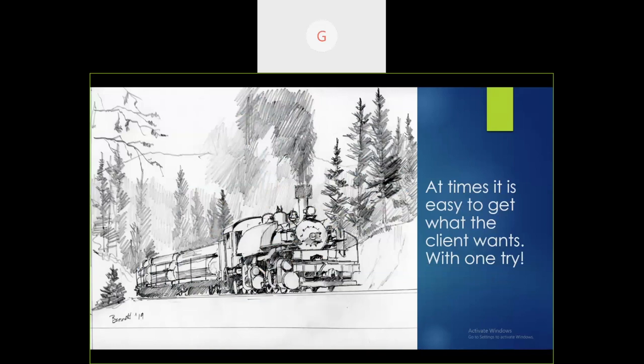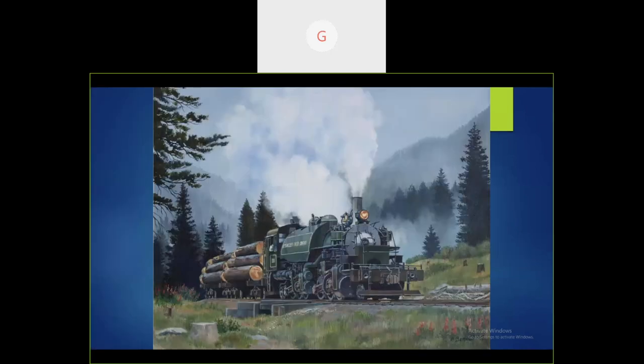At times it's easy to get what a client wants. I was called to do a book cover for logging railroads — the logging mallets for White River Productions. The author called and said they want the Rainier 110, also known as the Weyerhaeuser 110. This was my sketch, and this is how the painting turned out — fairly close to the sketch. He also wanted it rainy and misty with ugly weather in the Northwest. With rain there's no real light, so the shadowing is just a dull shadow on everything, which actually makes it a little easier.